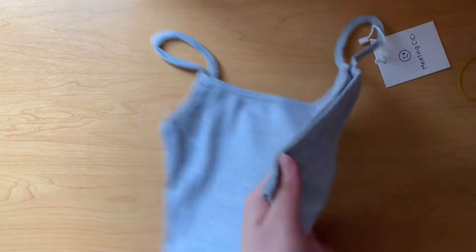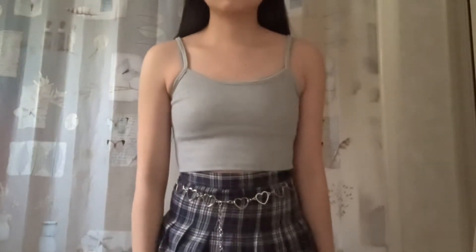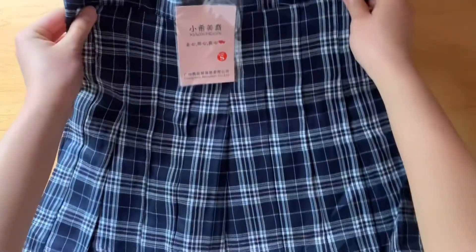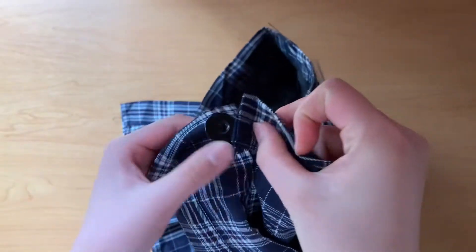The cropped gray camisole was actually a little shorter than I thought it would be, but I still like it. The next item I got is a blue pleated skirt. It's super cute and it goes with a lot of my clothes.